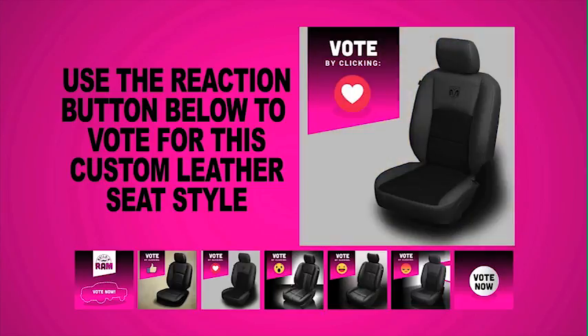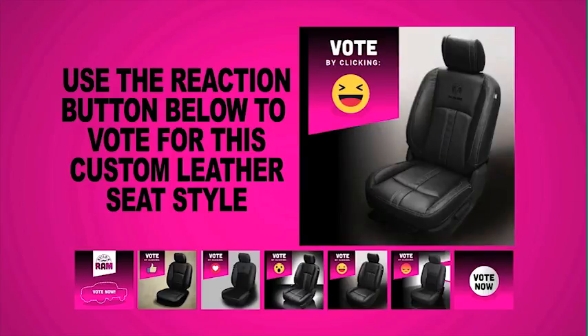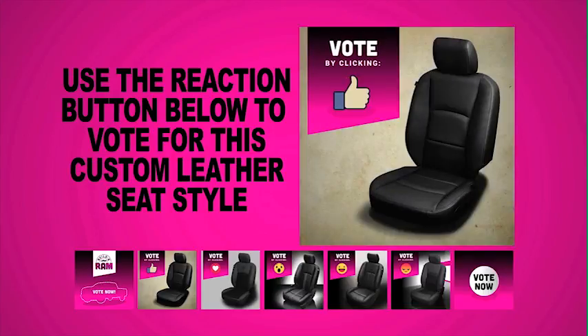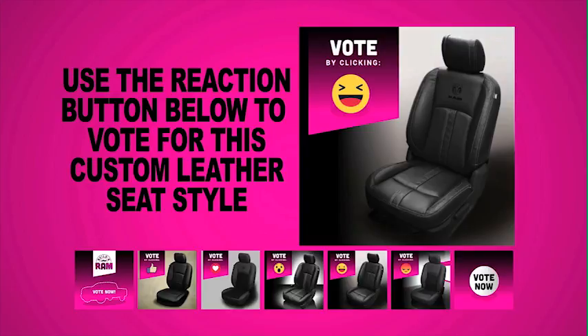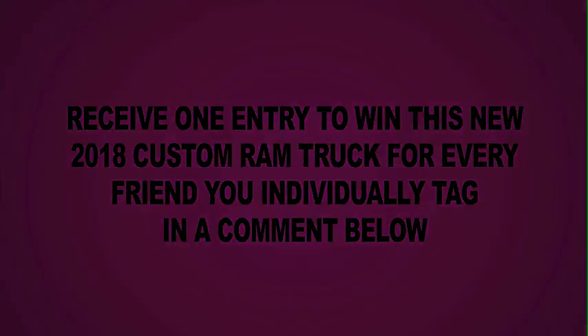Dave Smith is letting you build a RAM, and they are giving away a new 2018 custom RAM 2500 SLT crew cab 4x4. We want you to vote on which leather style you want using the reaction buttons. You can enter over and over. Receive one entry for this truck for every friend you individually tag in the comments below. Thank you.